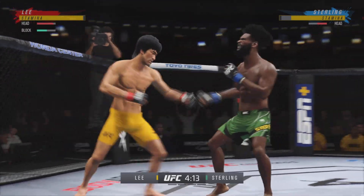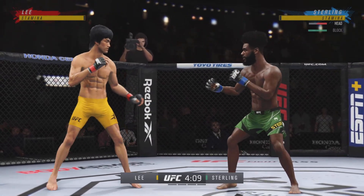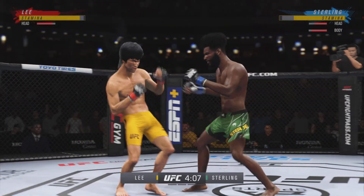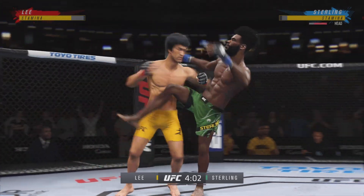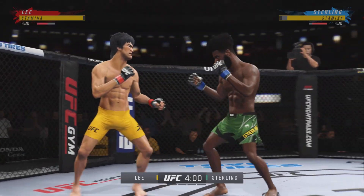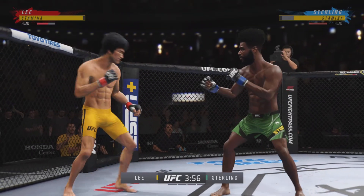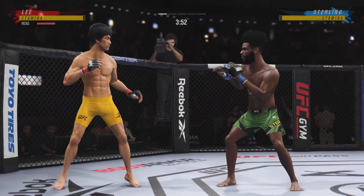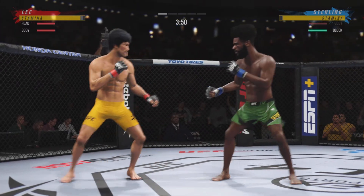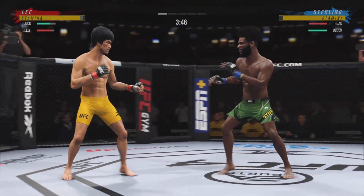Nice punch by Sterling. Both guys throwing potential fight-enders here in the early going. He's just got a great feel for the striking realm early in this one. The timing is on point. He's doing a great job of mixing everything up. He got that knee to connect to the body. If you're the defensive fighter here, you gotta make sure you don't eat too many more of those. You gotta get the elbow to the side, otherwise you're gonna land one that's gonna shut everything down.